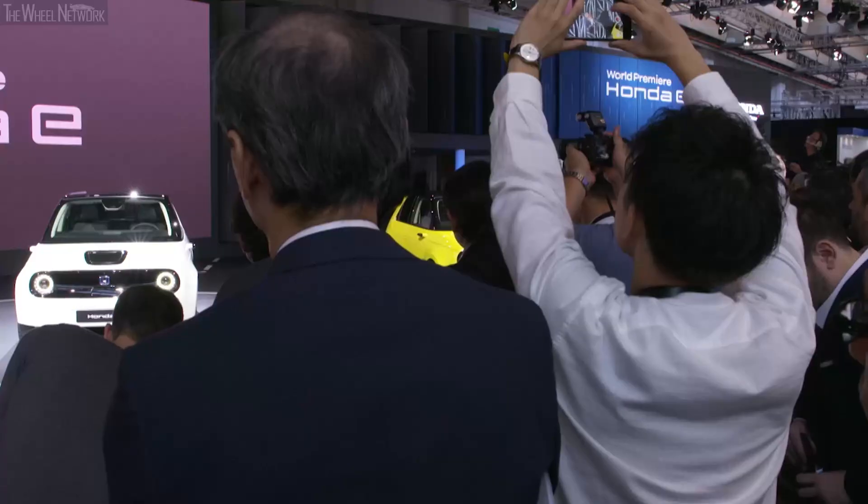Central to the connected environment of the Honda e is the Honda personal assistant, which uses voice commands to control apps and online services.